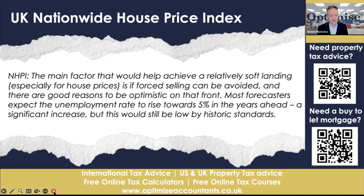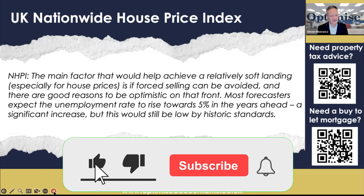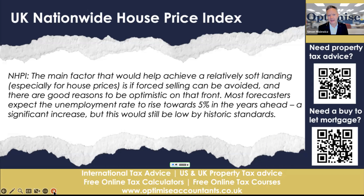Most forecasters expect the unemployment rate to rise towards 5% in the years ahead — a significant increase, but still lower than historic standards. We talk about recessions where unemployment could be 5%, 6%, 7%, or 10%. If it's 5%, that's not as significant as what we've seen before. Unemployment was previously at 3%–4%, so 5% isn't actually that drastic and the economy wasn't suffering as a result.